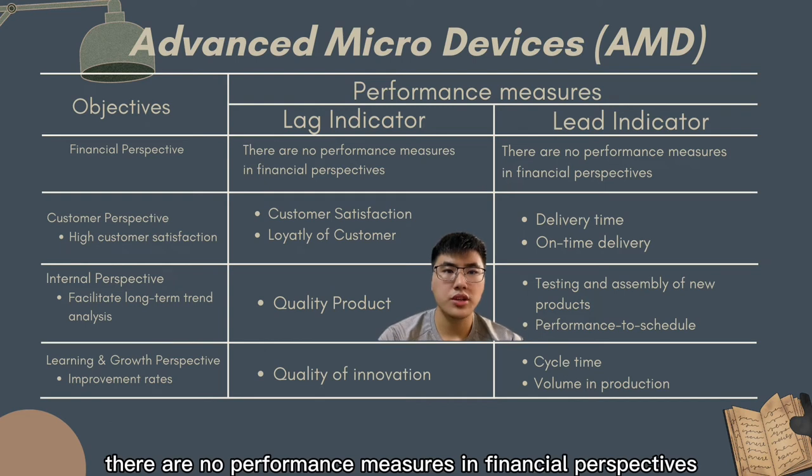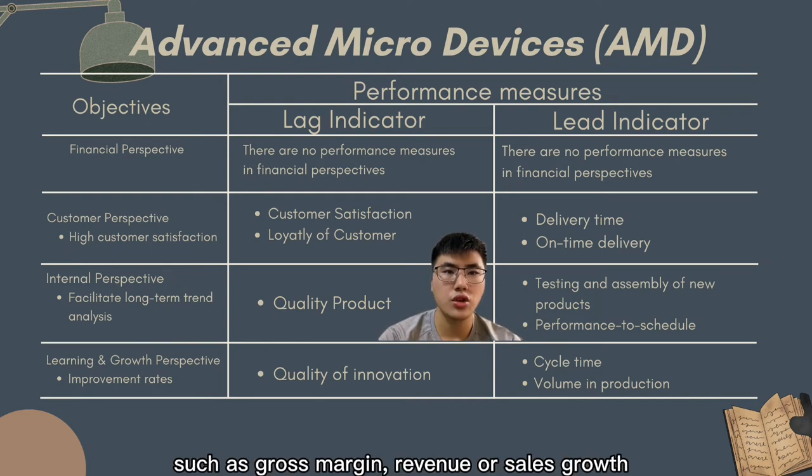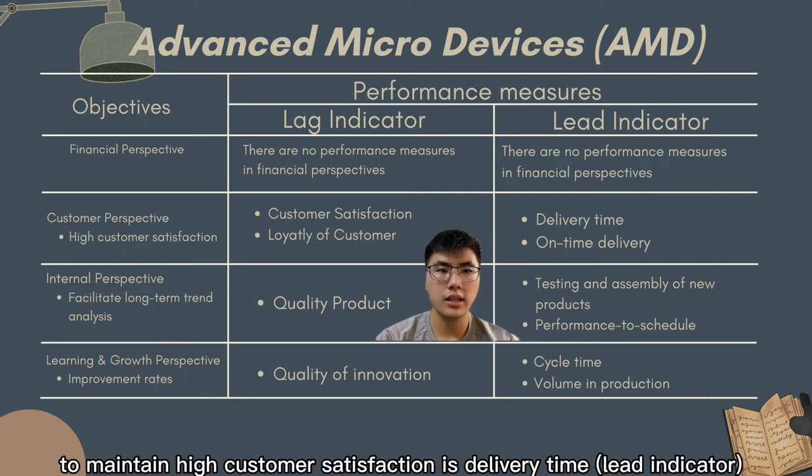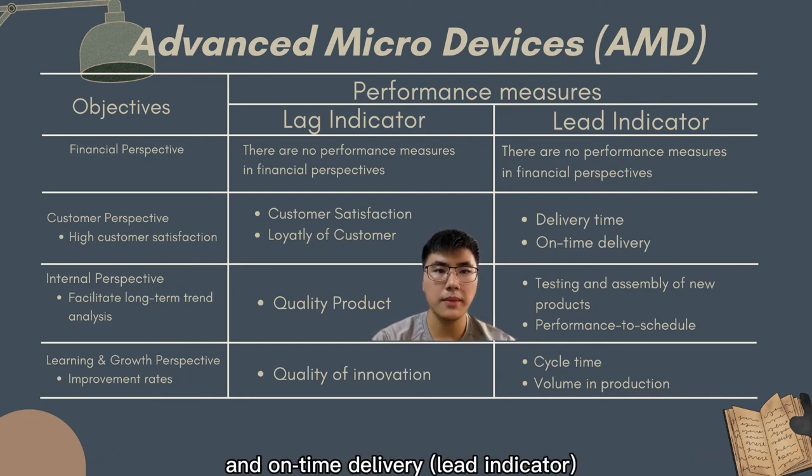In this case study, there are no performance measures such as gross margin, revenue, or sales growth in AMD's financial perspective of the balanced scorecard. We assume that AMD has no critical success factors in this perspective. In the customer perspective, maintaining high customer satisfaction is delivered through on-time delivery.